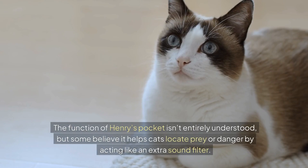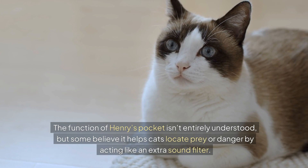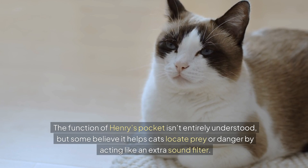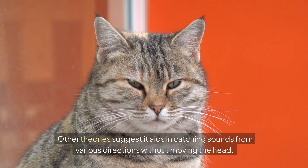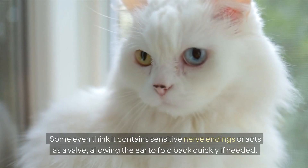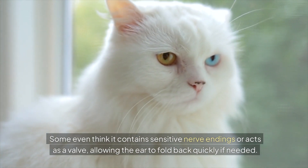The function of Henry's Pocket isn't entirely understood, but some believe it helps cats locate prey or danger by acting like an extra sound filter. Other theories suggest it aids in catching sounds from various directions without moving the head. Some even think it contains sensitive nerve endings or acts as a valve, allowing the ear to fold back quickly if needed.